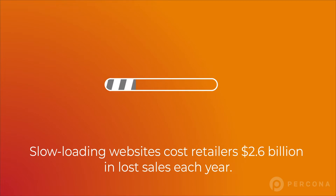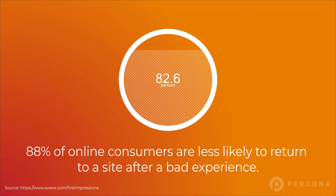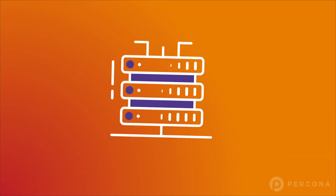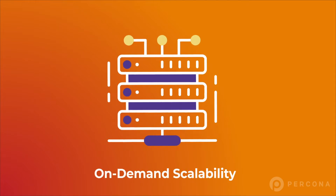At Pekona, we understand that website performance is crucial to your business and requires a stable and reliable database platform. MySQL is the database most commonly used to support websites, as it offers high performance, data security and on-demand scalability.